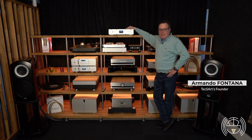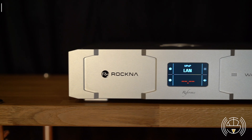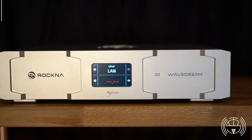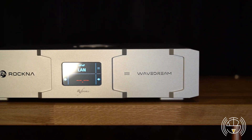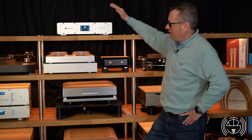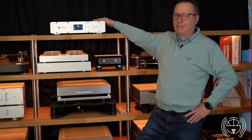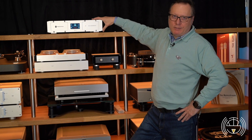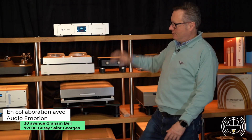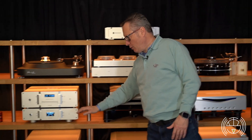We present the Rokna WaveDream Reference Streamer DAC, the latest arrival in the Rokna portfolio and the best they can do. In one unit, we have basically put together the WaveDream Net and the WaveDream DAC.